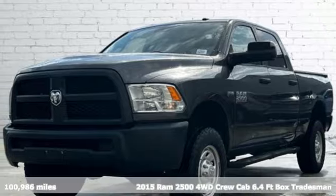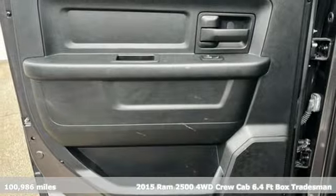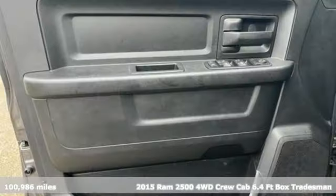It's a 2015 Ram 2500. If you're wondering whether your truck can handle the load, it's time for this 2500.